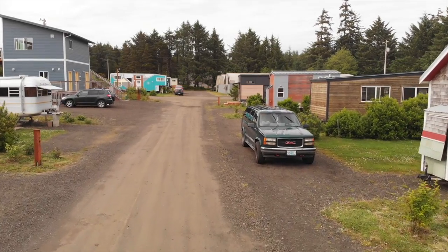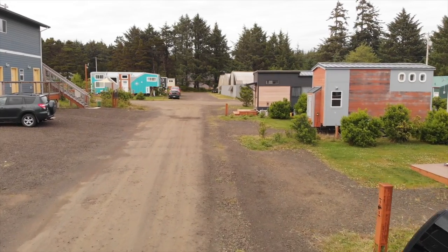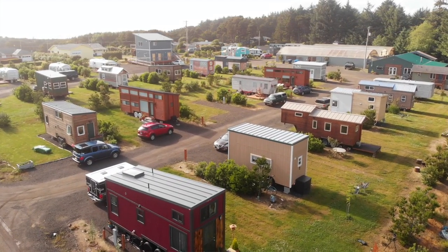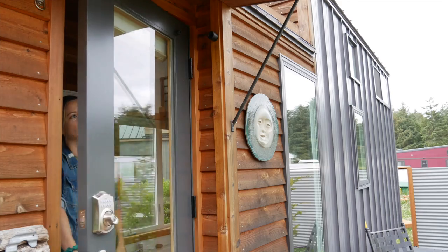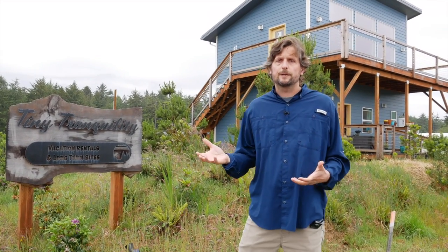In traditional RV parks there's a whole spectrum, but in a lot of them the RVs are very close to each other. So when we conceptualized the park, instead of packing them in, we wanted to give each site more space than you might find in a traditional RV park. The whole idea was that if you were going to be in a tiny home, it'd be really nice to have some other spaces within the park where you could stretch your legs, get together with people, and have shared space much bigger than what you might have in your tiny home.